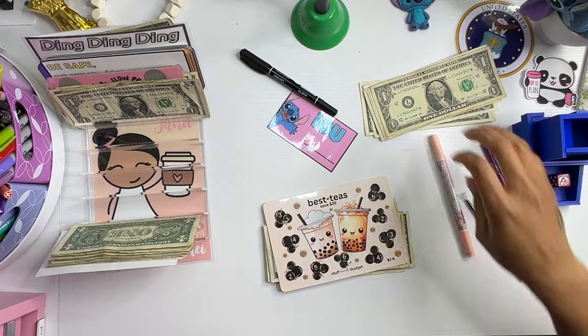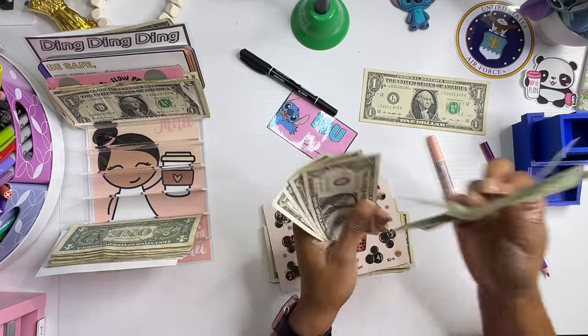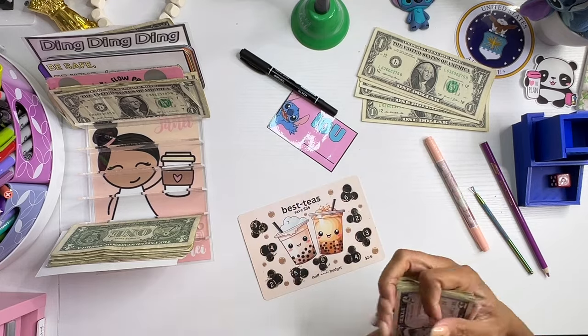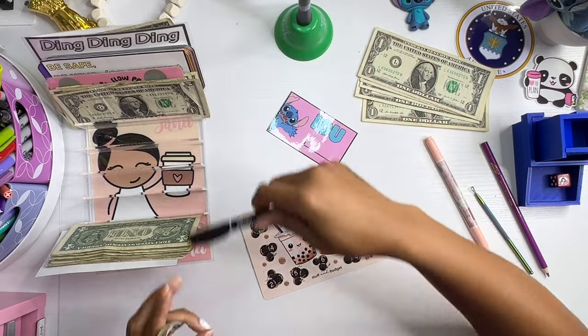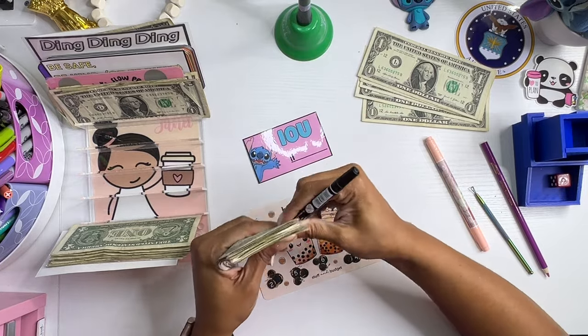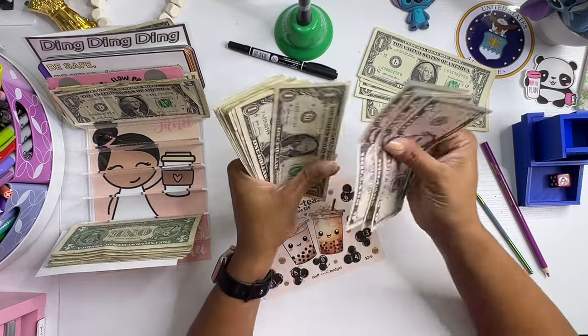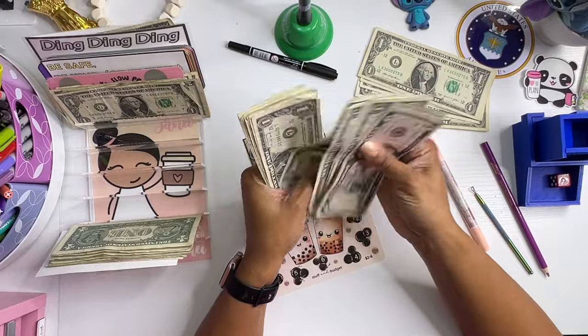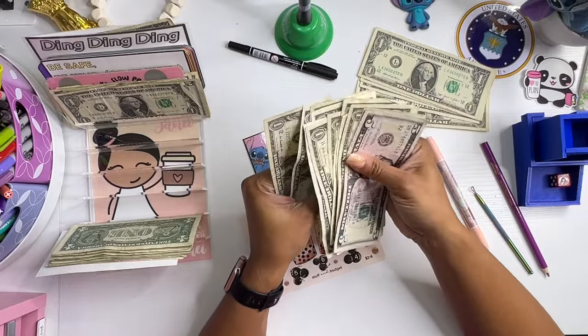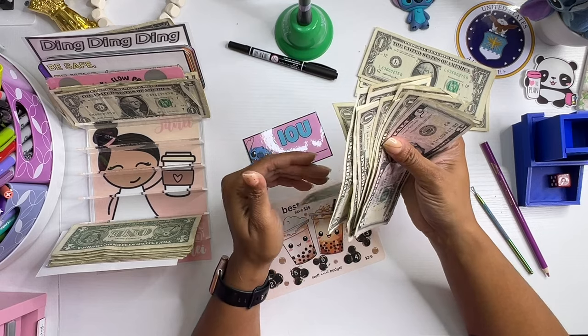I got a feeling I'm going to be going in my wallet again today. One, two, and three. So now this challenge is done. And I owe $2. Five, ten, fifteen, sixteen, seventeen, eighteen, nineteen, twenty, twenty-one through thirty-one.